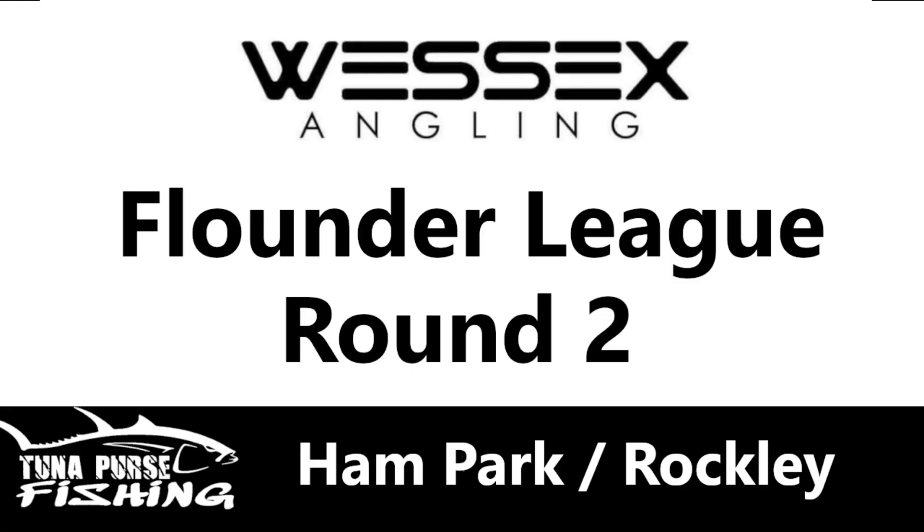Just to round up the second round of the Wessex Angling Flounder League - four fish were caught by four different people. First place was a one pound three and a quarter ounce fish by Jack, taking the top spot for heaviest fish as well as first place. Then Chris, Martin, and Tony took the other spots. Well done to them - hopefully there'll be more out at the next round at Evening Hill. See you next week, thanks for watching.